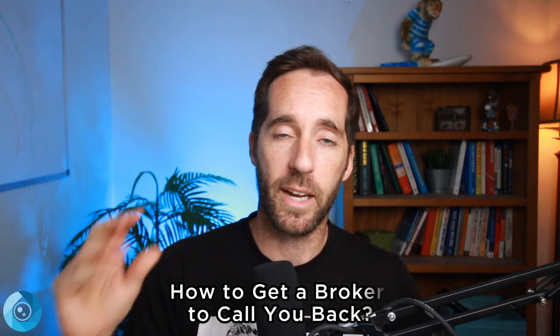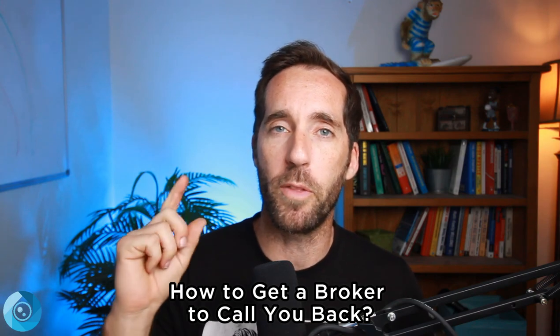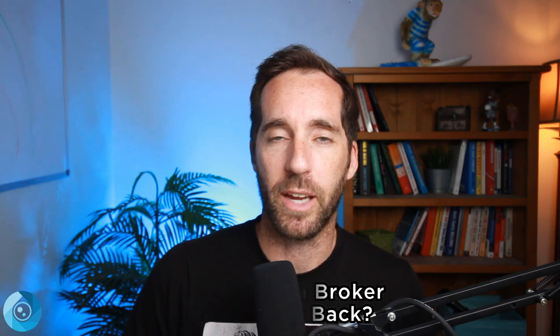Our goal is not to wait for deals to get online. Our goal is to get on those investor lists of brokers and agents in your area — either laundromat-specific brokers or small business brokers. We want to get on those lists because we want to see the deals early before everyone else does. So how do we do that? I have a few tips for you.